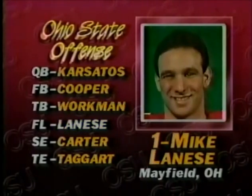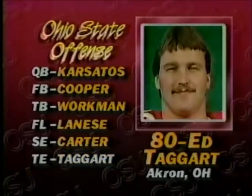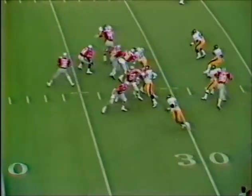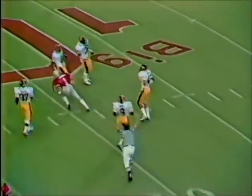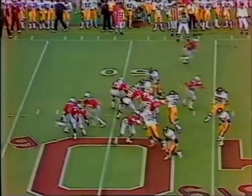Wide receivers: the control man Mike Lannese and the game-breaker Chris Carter; tight end Ed Taggart. Tarzanos pitches it on first down — over the middle, Lannese has got it with a great catch. The ball was thrown high there at midfield, spotted at the 49-yard line. Again Tarzanos — no, it was an inside handoff to Cooper faking. It is second down for Ohio State. Off a fake, Tarzanos with time — he's got Lannese, first down inside the 30.